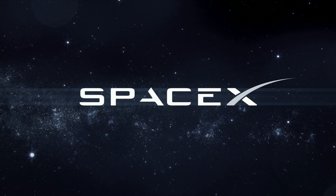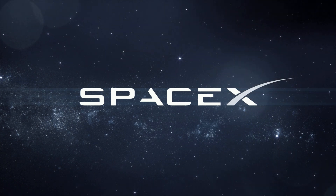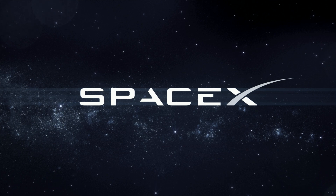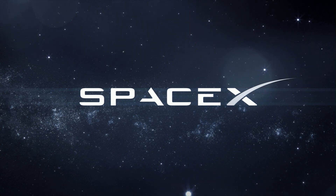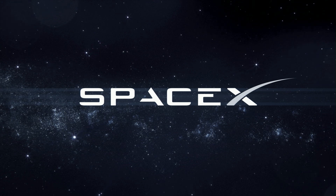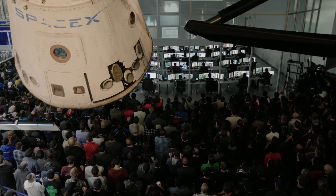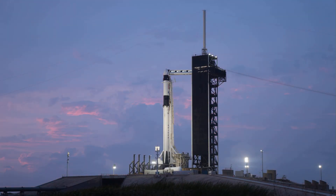Thank you so much for joining us. Launch director and countdown net, pad is clear. 10, 9, 8, 7, 6, 5, 4, 3, 2, 1. Go for launch.